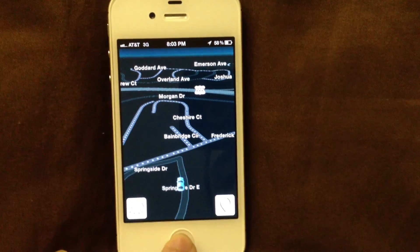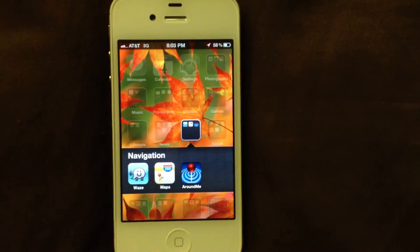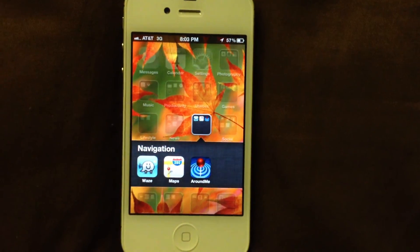I suggest you go check it out. It's called Waze. It's been iDevice Help. Catch you later. Peace.